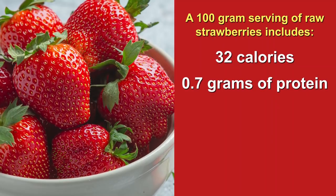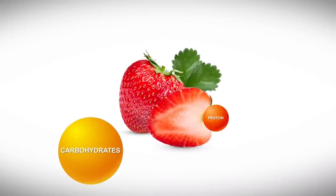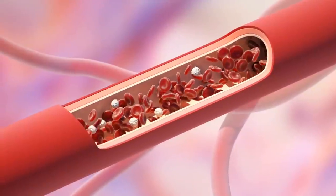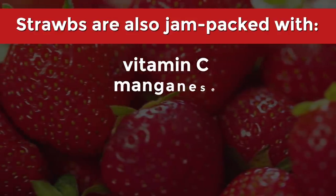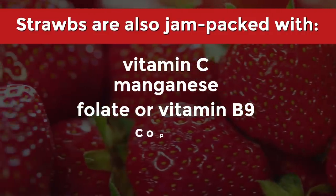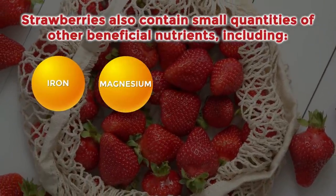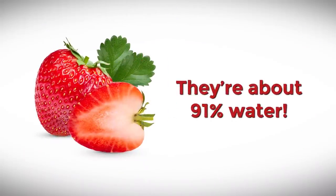32 calories, 0.7 grams of protein, 0.3 grams of fat, 7.7 grams of carbs, and 2 grams of fiber. That means strawberries are, in fact, fairly low-calorie. And while they contain a significant amount of carbohydrates, their modest protein content, coupled with their good fiber amount, allows the human body to slowly digest these sweet treats, which slows the release of glucose into the bloodstream. Strawbs are also jam-packed with vitamin C, manganese, folate, copper, and potassium, plus small quantities of iron, magnesium, phosphorus, zinc, vitamin B6, vitamin K, and vitamin E. Another fun fact: they're about 91% water!